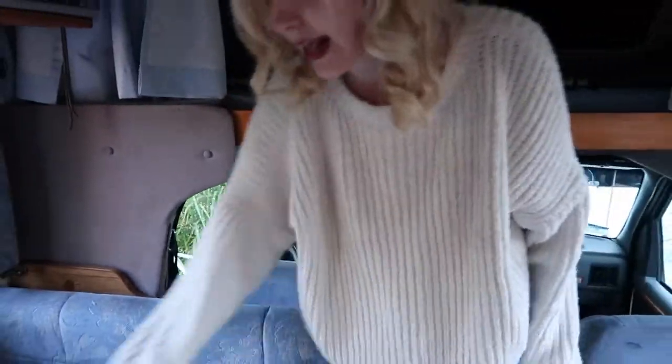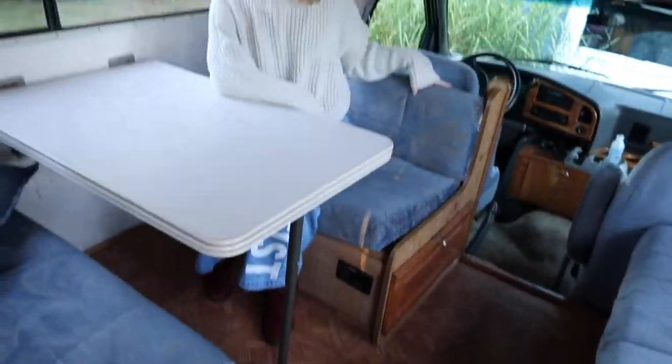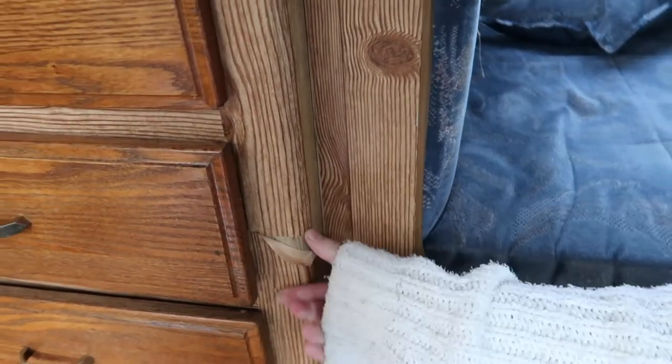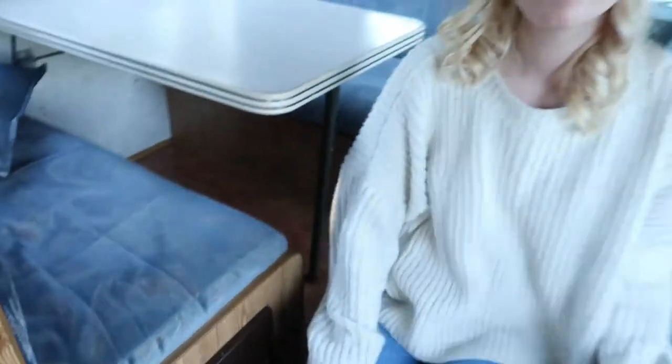Then we've got the little dinette area, super spacious, and this blue fabric — yeah it's everywhere. Another fun thing we found out today is that this wood down here — it's all stickers. And there is other wood under the sticker wood. So now we just get to peel off all of these wood stickers.